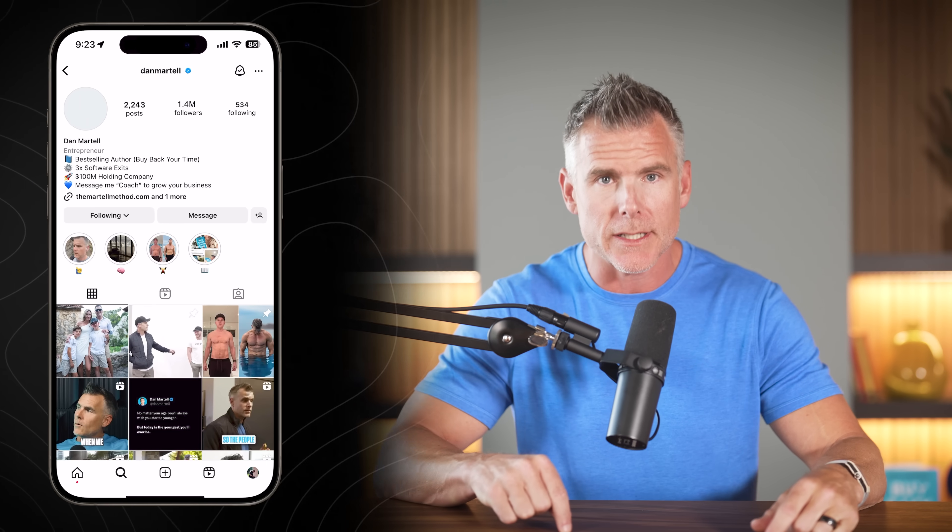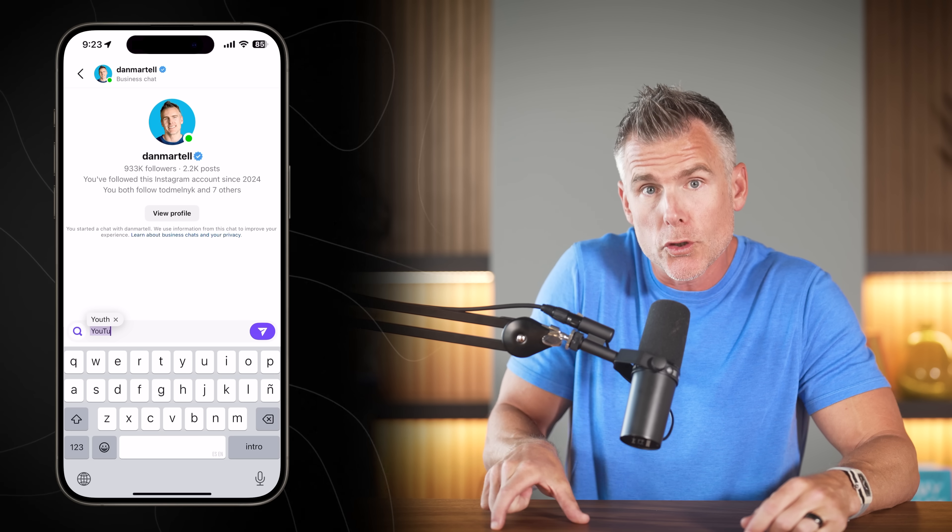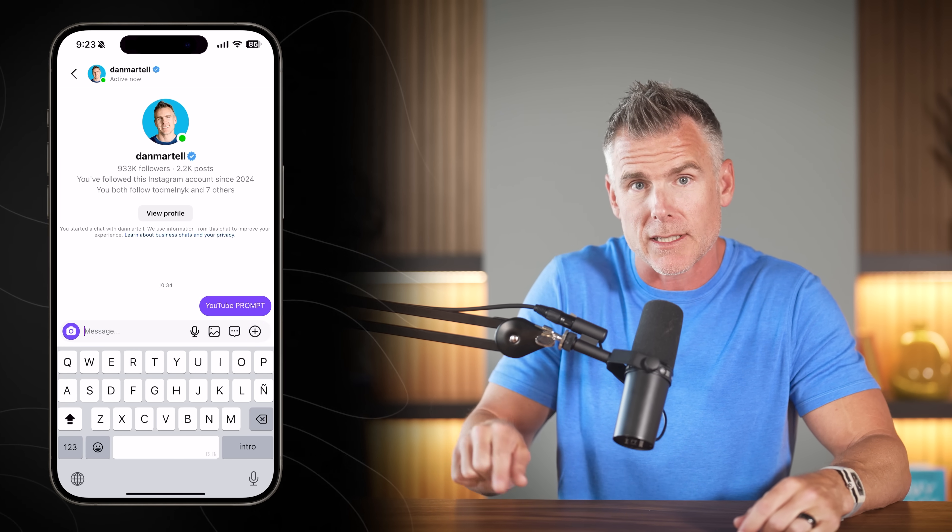If you're a business owner and you want my step-by-step prompting format for all areas of your business, just go find me on Instagram — it's Dan Martell, two L's in Martell — and follow me. Then message me the word 'YouTube prompt' and I will send it directly to you.